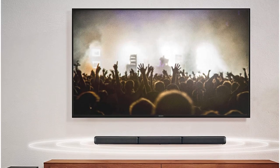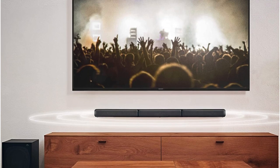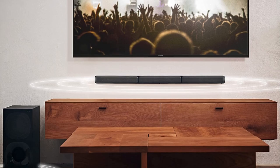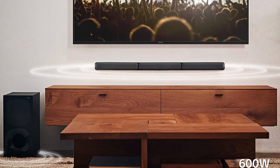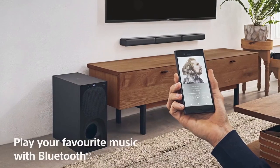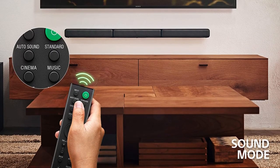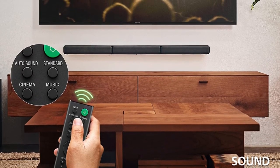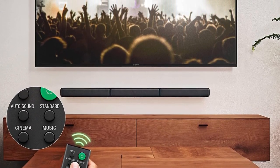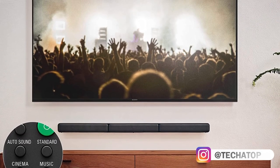Dolby Atmos is only available on more expensive models, therefore the HT-S40R isn't Dolby Atmos capable. It has 5.1 channels, meaning it contains a subwoofer and a total of 5 speakers. The additional speakers cover the rear while the soundbar plays the front center, front left, and front right sounds. The subwoofer can be placed anywhere, however it works best next to the soundbar. You can have an immersive experience with anything thanks to the 5.1 channel system, including Spotify soundtracks and video games.